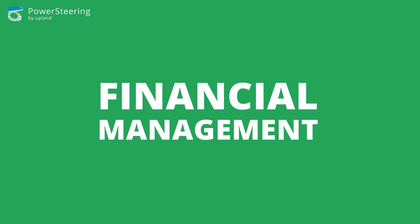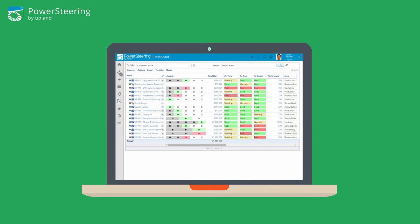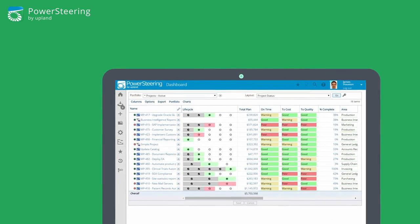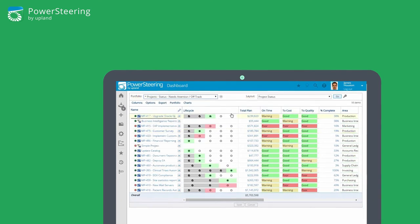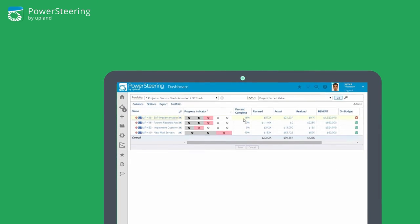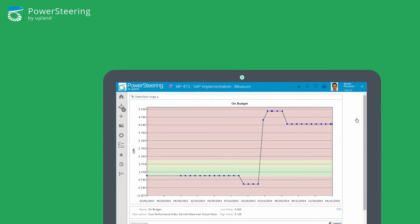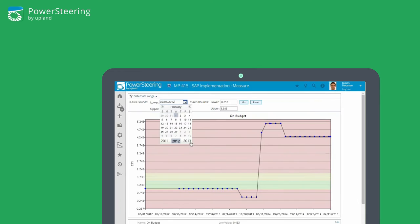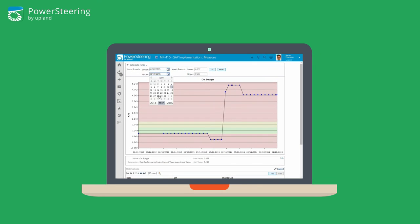Financial management. Make impactful data-driven decisions with Power Steering. Capture any category of cost or benefit with full audit log and variance reporting. Say goodbye to the days of having to manually compile updates and track progress against targets. Power Steering's measures feature gives you the flexibility to aggregate data at any level, define desired thresholds for data values, and display the results.